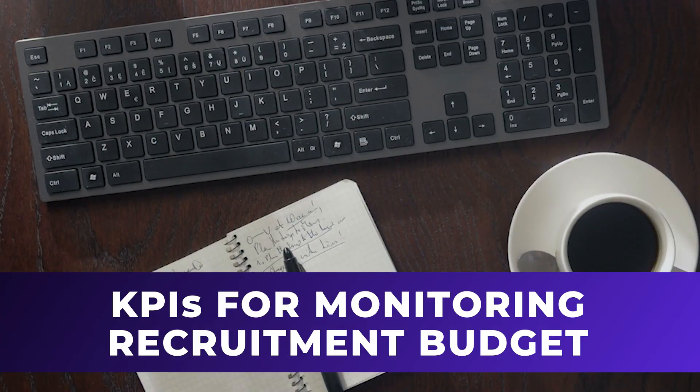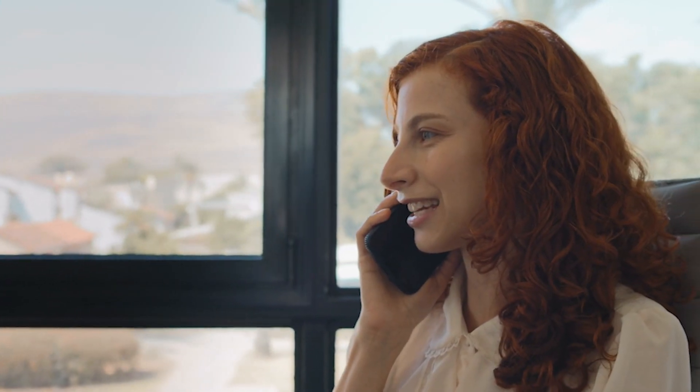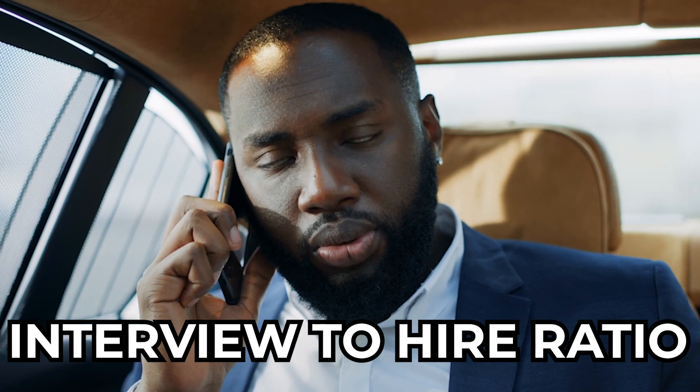KPIs provide quantifiable metrics to measure recruitment effectiveness, assess budget utilization, and calculate return on investment (ROI). Essential KPIs include cost per hire, time metrics, interview-to-hire ratio, and others.